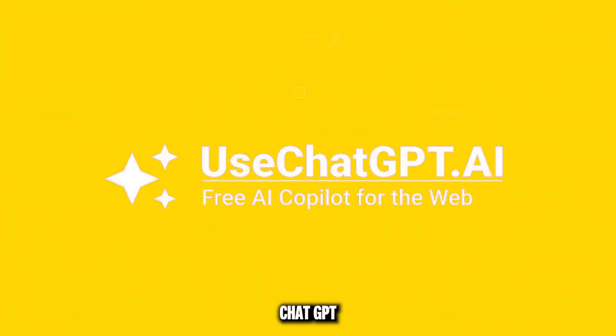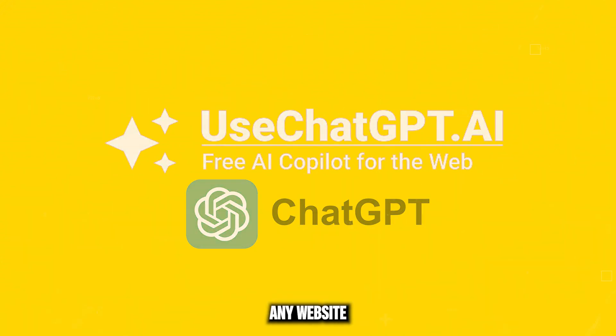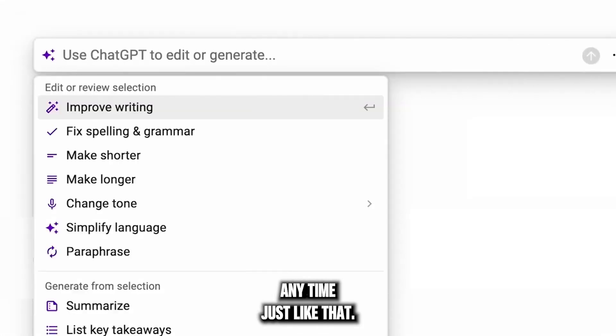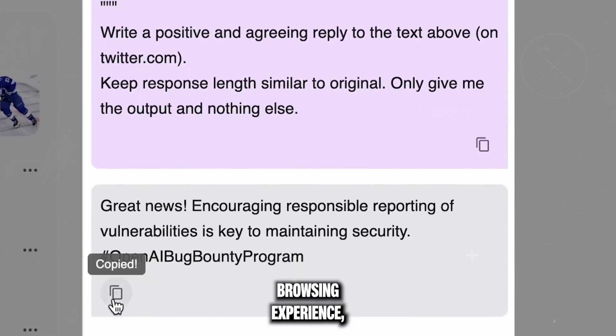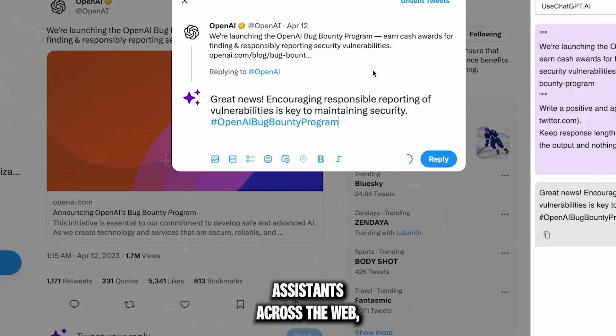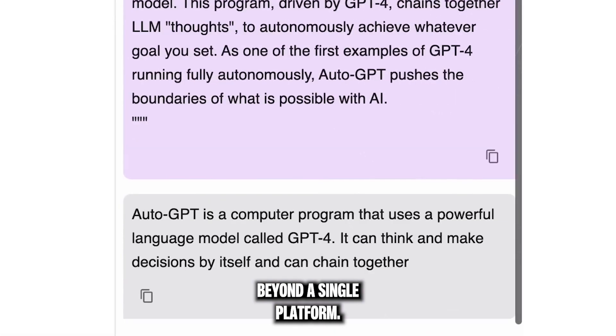Use ChatGPT AI brings ChatGPT-4 to any website, saving you from tedious copy-pasting — AI assistance anywhere, anytime, just like that. This tool brings the power of GPT-4 to your browsing experience, allowing you to access AI assistance across the web and expanding your productivity beyond a single platform.